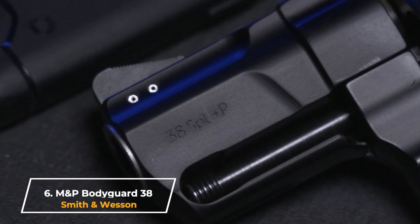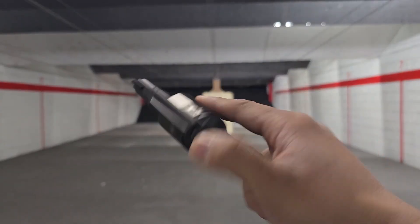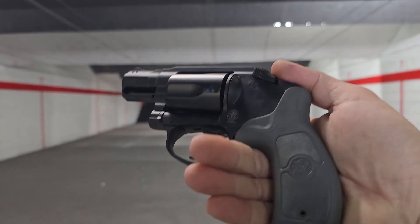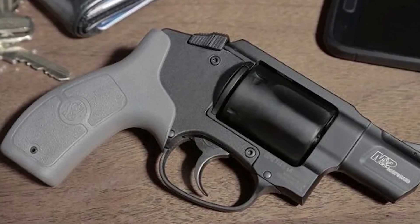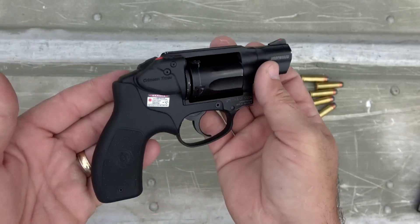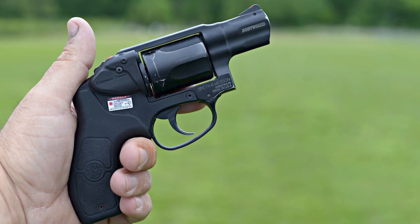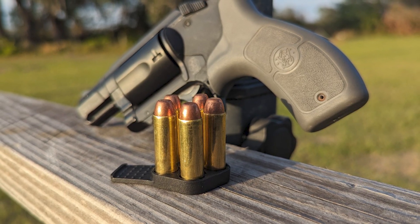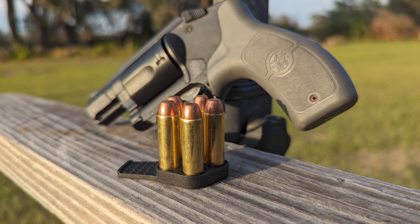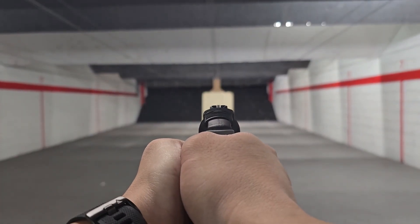Number 6: Smith & Wesson M&P Bodyguard 38. If you're looking for safety and peace of mind in every step, this is the choice I can't recommend enough. It's compact, weighing just 408 grams, but don't let its size fool you. Those .38 rounds in your hand can work wonders in the most dangerous situations. With a 5-round capacity, it gives a sense of balance — just enough for self-defense, and enough to stay calm and deliberate with each trigger pull.